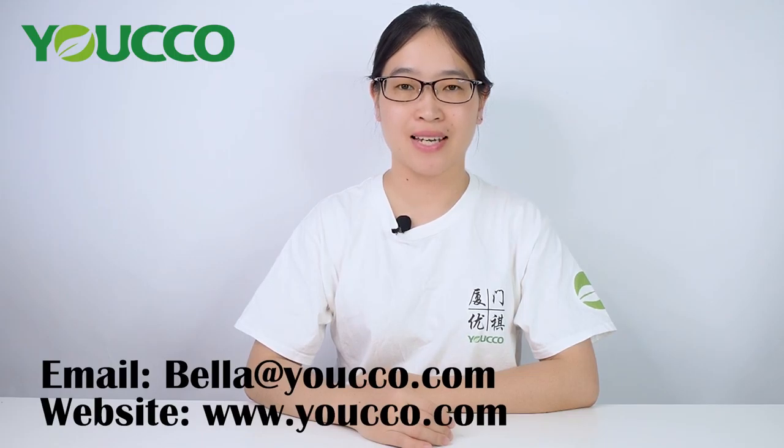If you like our products, you can contact us at bella.gyungho.com. For more products, you can visit our website at www.gyungho.com. Thank you for watching. See you next time. Bye!